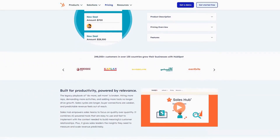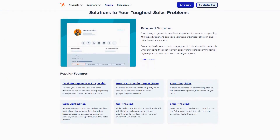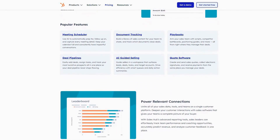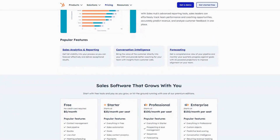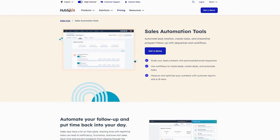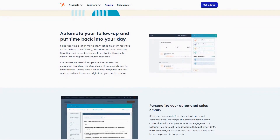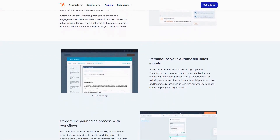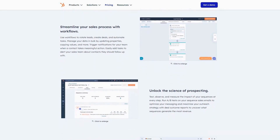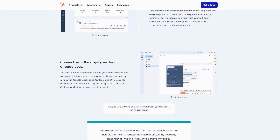HubSpot Sales Hub delivers a comprehensive sales platform that combines powerful CRM capabilities with advanced automation and AI-driven insights, helping teams of all sizes close more deals with less manual effort. The standout feature is HubSpot's AI-powered sales assistant, which analyzes your customer interactions and automatically recommends next steps, identifies at-risk deals, and even helps craft personalized follow-up messages based on prospect engagement. These AI capabilities are seamlessly integrated throughout the platform, providing contextual assistance exactly when and where sales reps need it most.